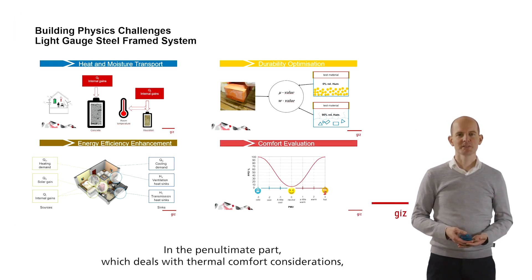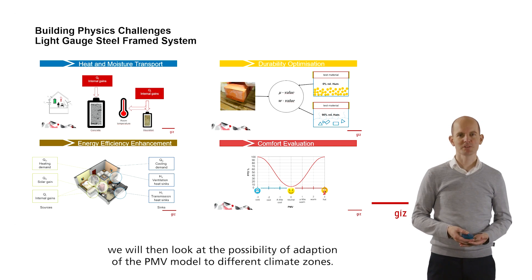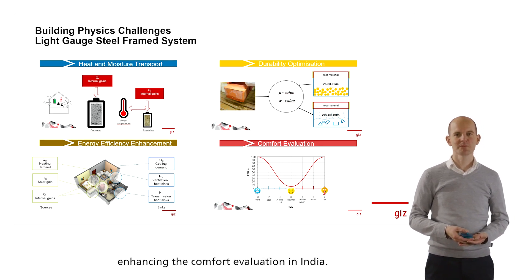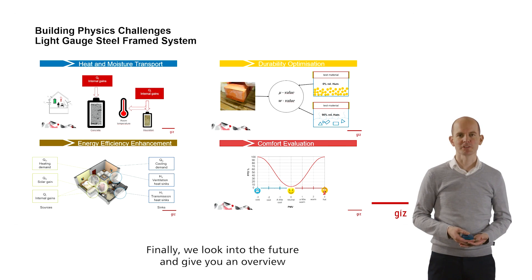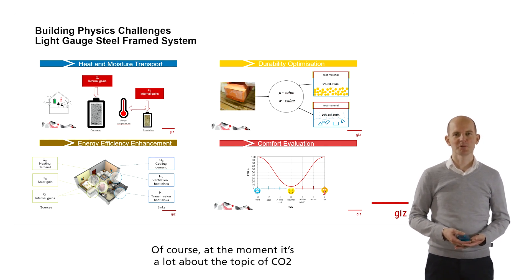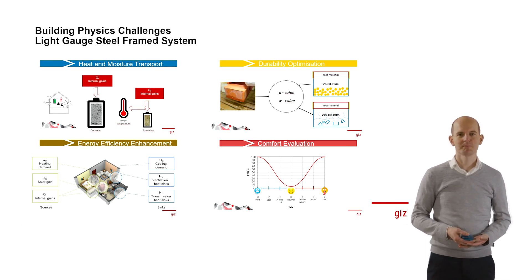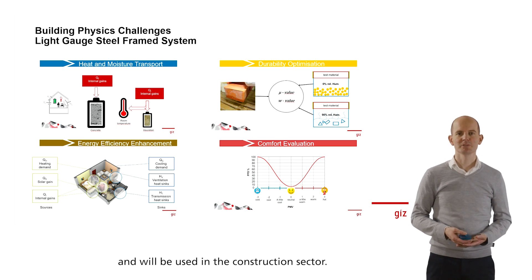In the penultimate part, which deals with thermal comfort considerations, we will look at the possibility of adaptation of the PMV model to different climate zones — what this actually means and how it could help in enhancing comfort evaluation in India. Finally, we will look into the future and give an overview of what is being researched in the building industry at the moment. Currently, a lot concerns the topic of CO2 in the building industry and the role bio-based materials play. Therefore, we will have a look at bio-based materials, how they have been and will be used in the construction sector.